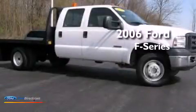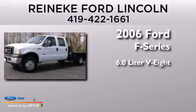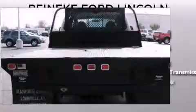This is a 2006 Ford F-Series. It has a 6.0 liter 8-cylinder engine, a 5-speed automatic transmission, and 4-wheel drive.